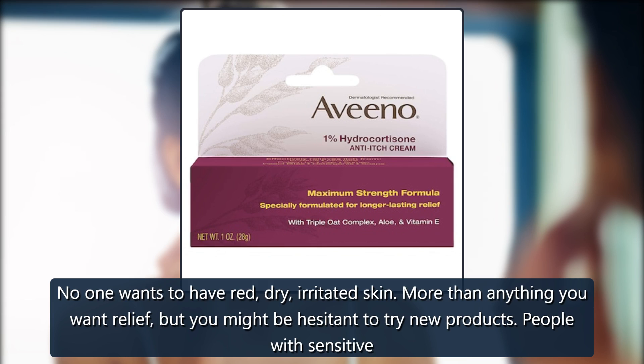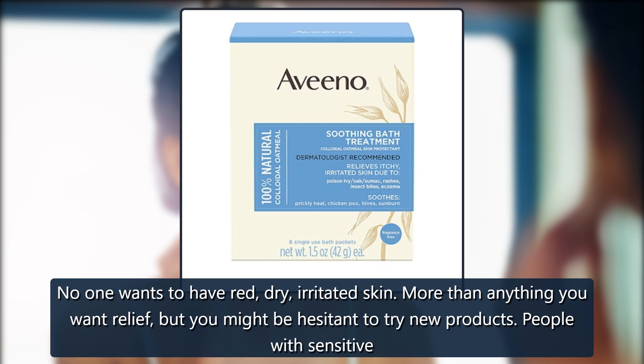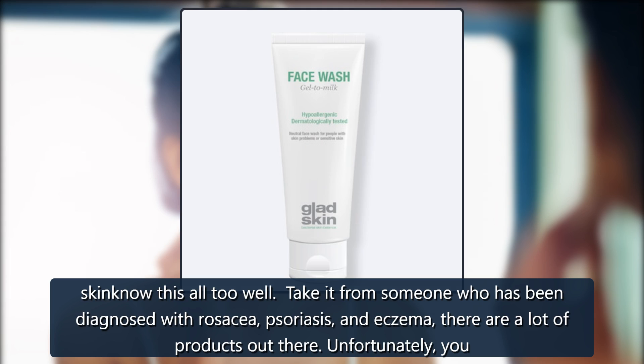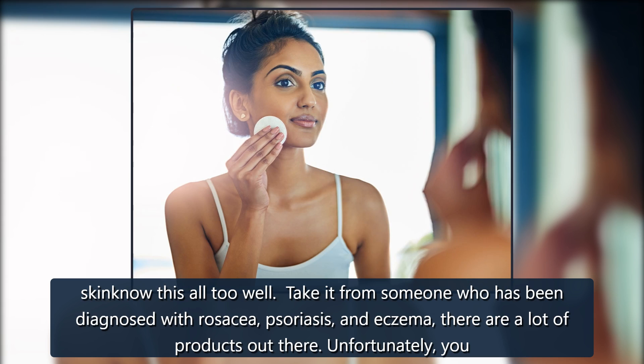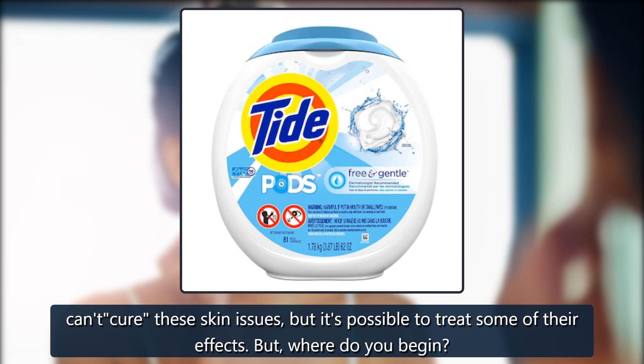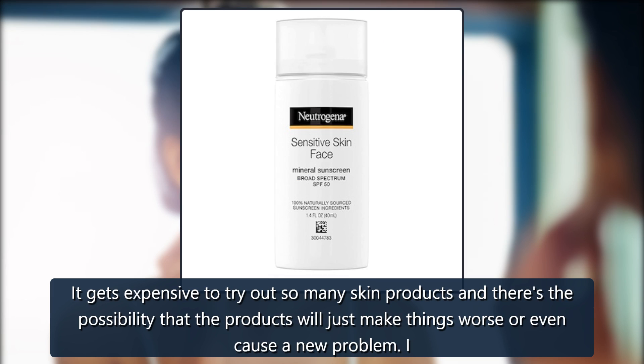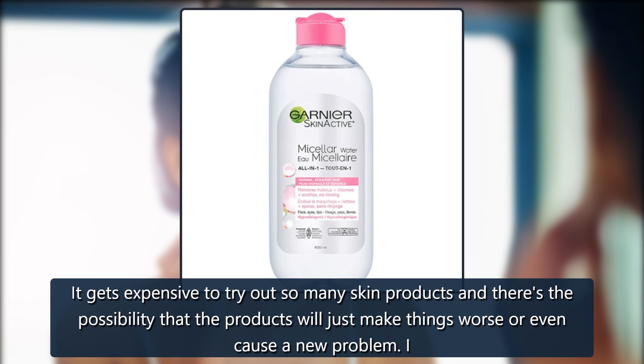No one wants to have red, dry, irritated skin. More than anything you want relief, but you might be hesitant to try new products. People with sensitive skin know this all too well. Take it from someone who has been diagnosed with rosacea, psoriasis, and eczema — there are a lot of products out there. Unfortunately, you can't cure these skin issues, but it's possible to treat some of their effects. But where do you begin? It gets expensive to try out so many skin products, and there's the possibility that the products will just make things worse or even cause a new problem.